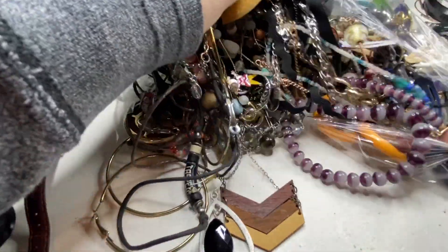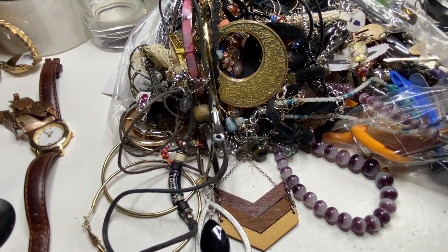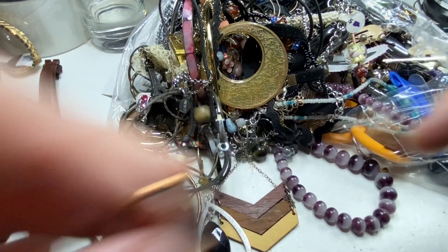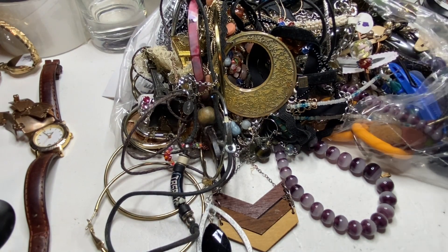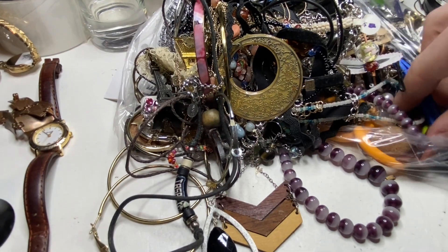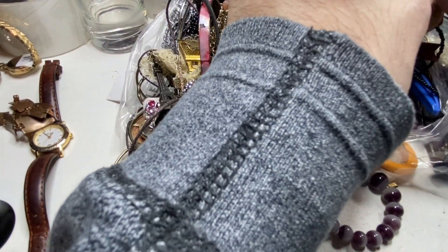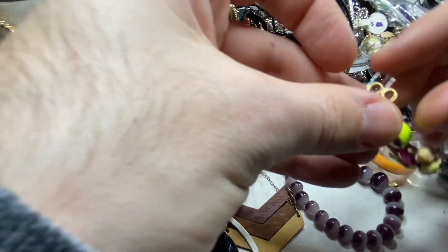There's just so much in these bags. Little ring — just plated. J.Crew. I got excited for a second — I saw it was J.Crew.